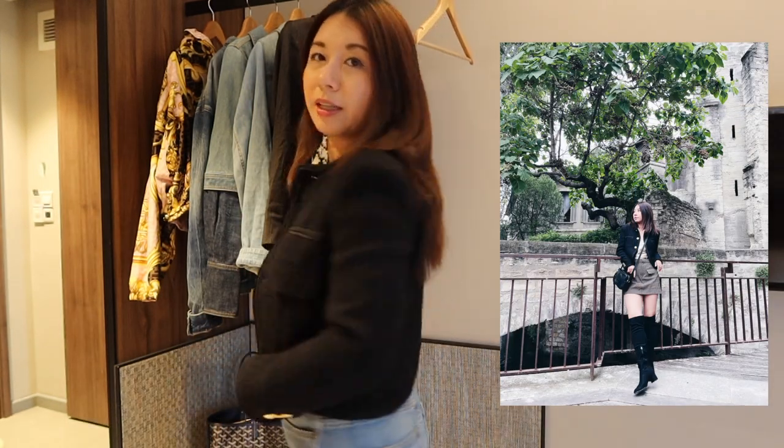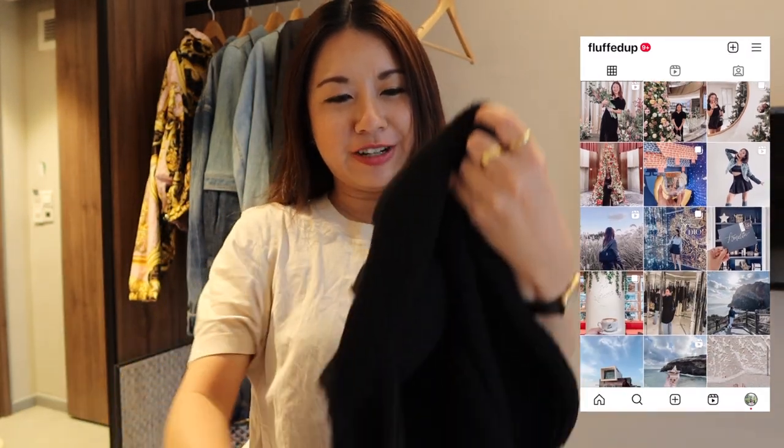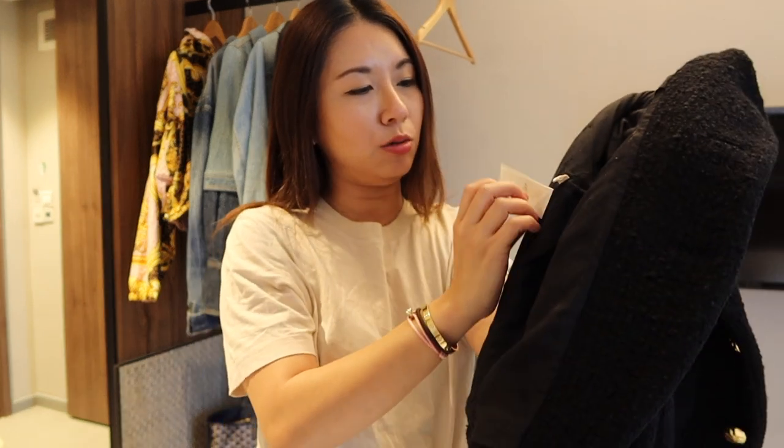I got this one in size 34. It's really nicely fitted and comes with padded shoulders. I love that you can wear this for formal occasions or casual it down by just wearing jeans. At the back it curves in at the bottom which is a really nice touch.